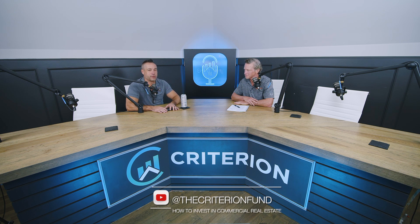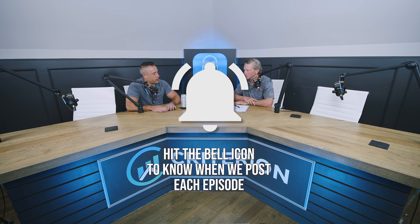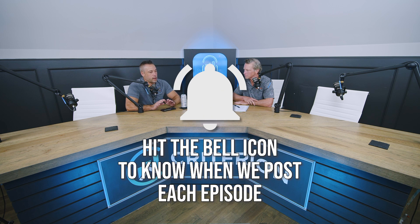Welcome back to another episode of How to Invest in Commercial Real Estate. We are missing Braden so I'm doing the intro today. Let's get a couple of updates out of the way. We are closing on a portfolio of four gas stations in Texas by the end of the month — the equity raise is pretty much completed.